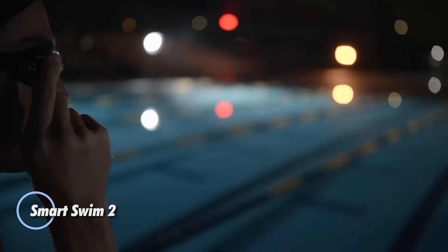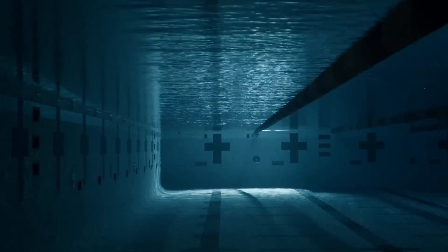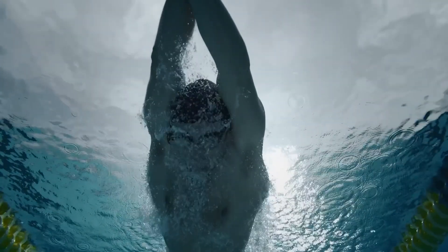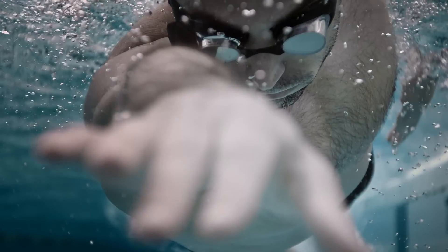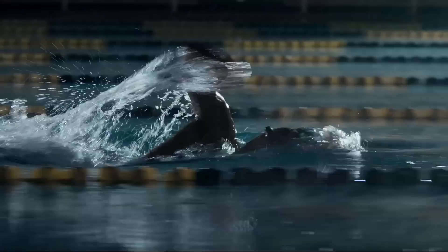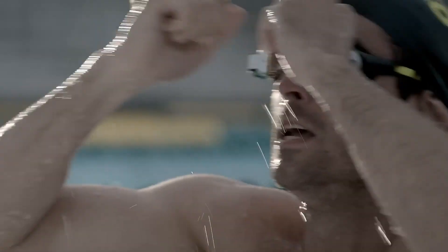Meet the Smart Swim 2, next-generation AR goggles designed to elevate your time in the water. These cutting-edge goggles overlay real-time metrics like split time, heart rate, and distance directly onto your vision, allowing you to stay fully in the zone without breaking stride. Now featuring a slimmer profile and enhanced eye seals for a more comfortable, secure fit, they're built for swimmers who demand performance and precision.